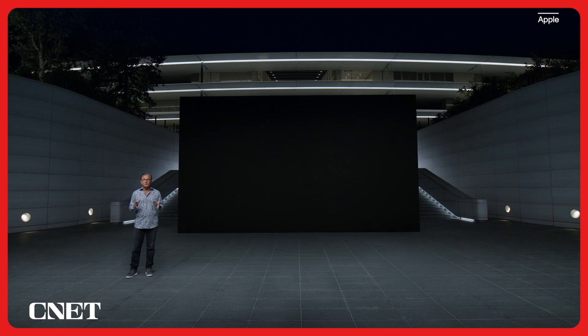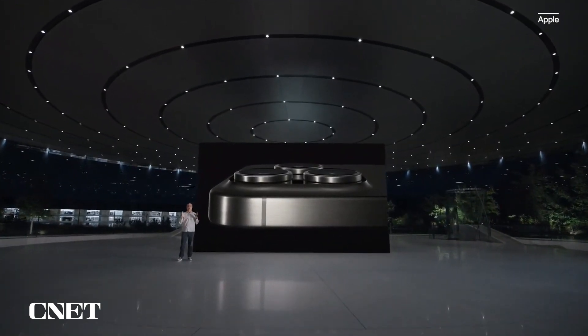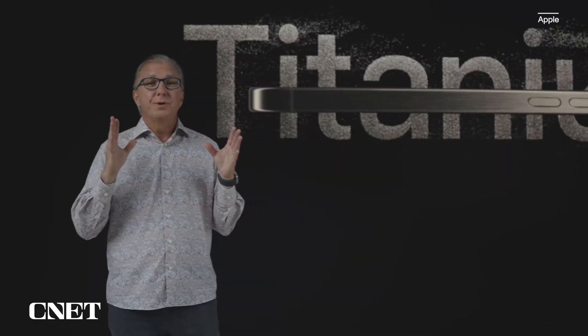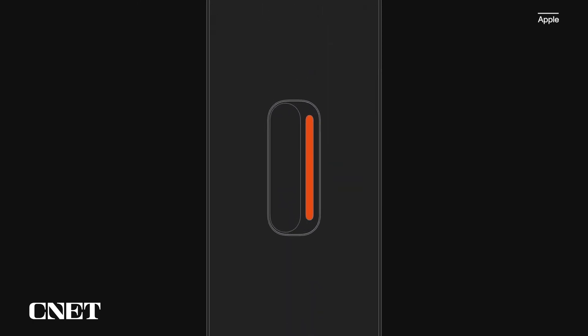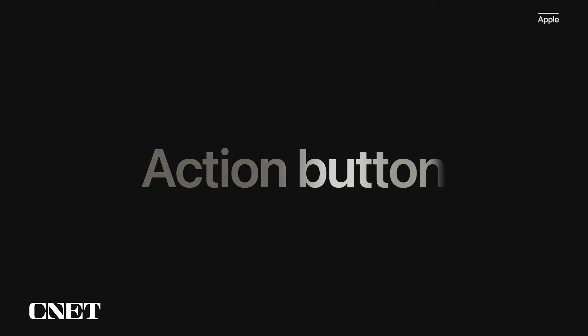iPhone 15 Pro is packed with industry-first innovations and features our users are going to love. We are thrilled to introduce our astonishing new titanium design — this is the most premium material we've ever used in an iPhone enclosure. From the very first iPhone we've had the ring/silent switch. We wanted to make this even better, so with iPhone 15 Pro we are reinventing the experience with a customizable Action Button.